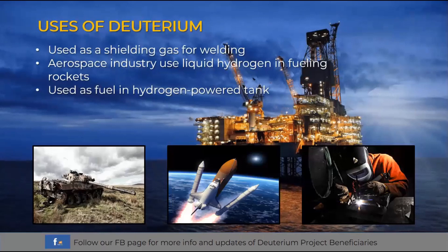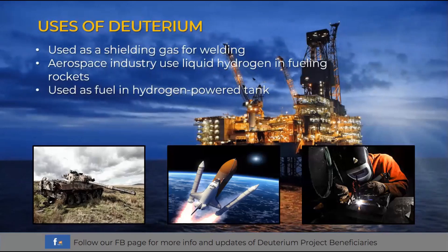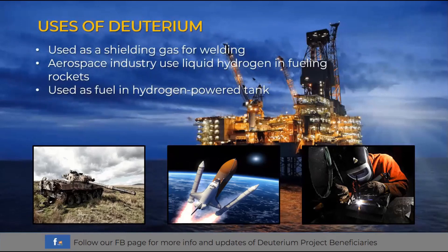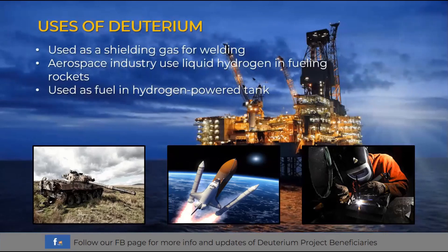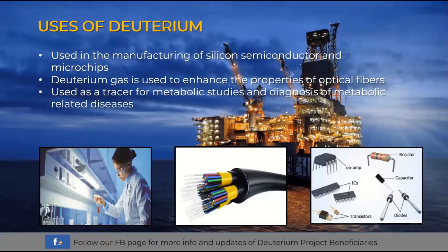Deuterium can also be used as a shielding gas for welding. The aerospace industry uses liquid hydrogen in fueling rockets, and it is used as fuel in hydrogen-powered tanks. It can also be used in the manufacturing of silicon semiconductors and microchips.